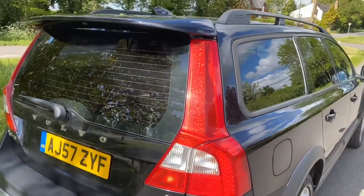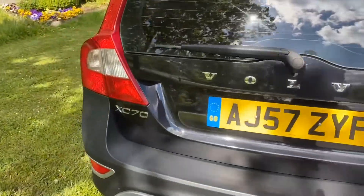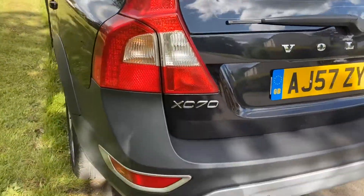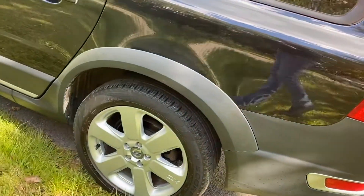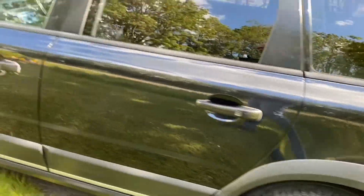Black, dark tinted windows. Rear park assist. No tow bar.